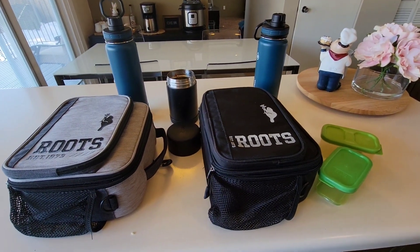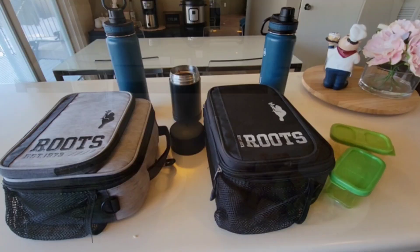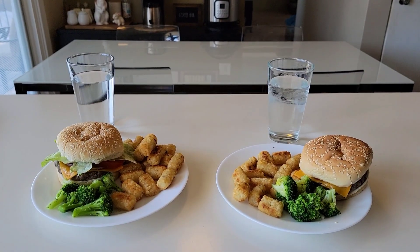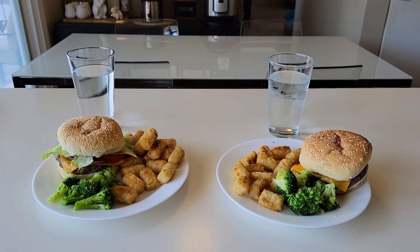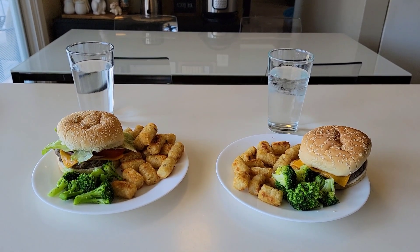He did drink all of his water and so did Xander. All right guys, that is going to do it for today — have yourselves a good night. Hey friends, it is Friday. The boys are off school today for parent teacher interviews, but I thought I would share what they're having for lunch.